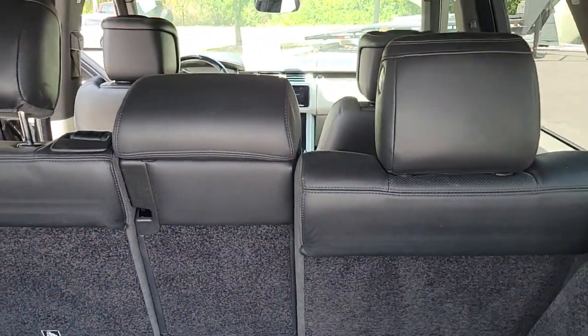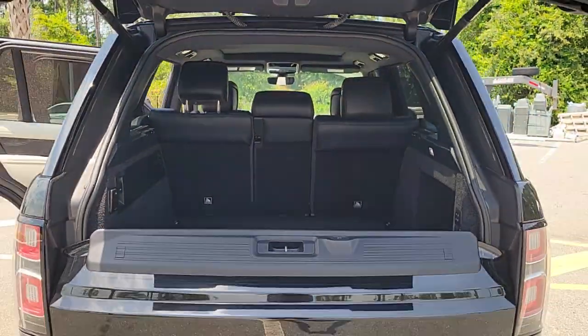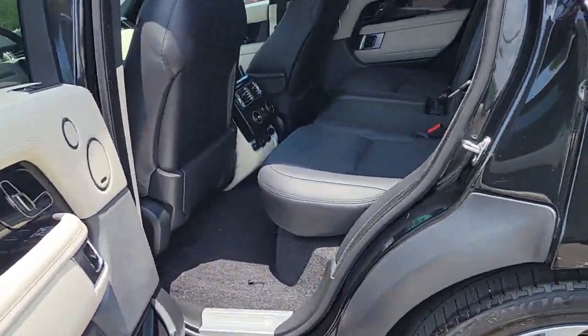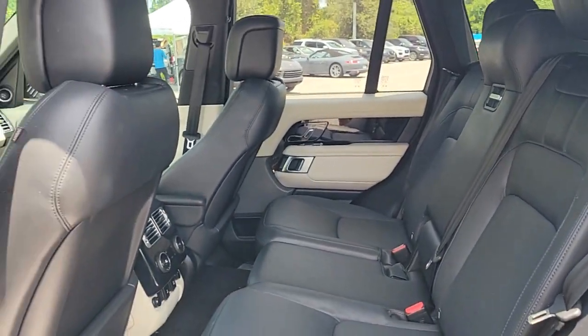These are just some of the great options this vehicle comes with: heated steering wheel, lane departure warning, panoramic roof, supercharged engine, sun/moon roof, navigation system, keyless entry, hands-free liftgate, keyless start, and power liftgate.